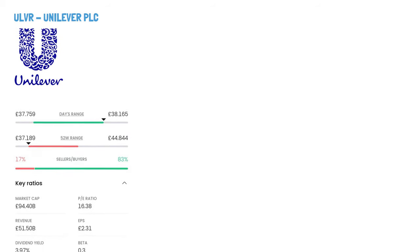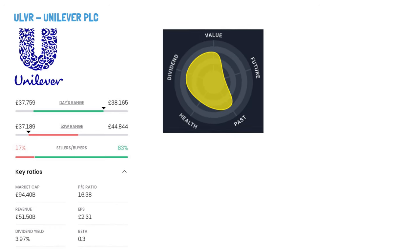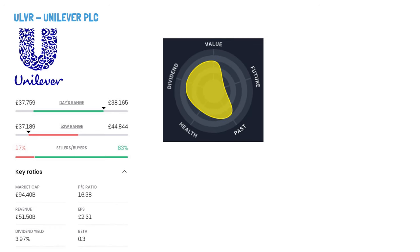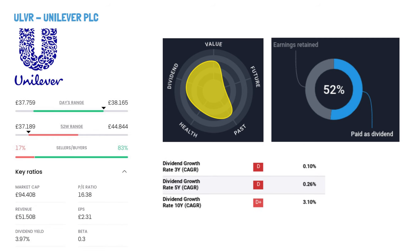Unilever PLC, ticker symbol ULVR. Unilever PLC is a global consumer goods giant known for its diverse segments: Beauty and Wellbeing, Personal Care, Home Care, Nutrition, and Ice Cream. Their offerings span hair care, skin care, oral care, soap, fabric care, and hygiene products. In the nutrition category, you'll find popular brands like Ben & Jerry's and Knorr. Unilever's impressive brand portfolio also includes Dove, Lipton, and Hellman's. Established in 1860, the company is headquartered in London, UK.